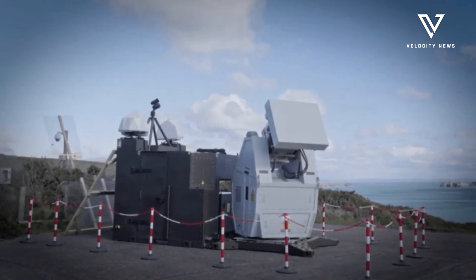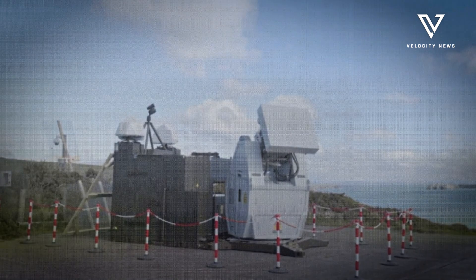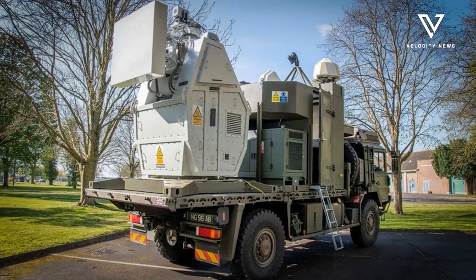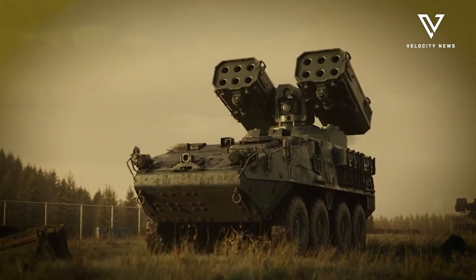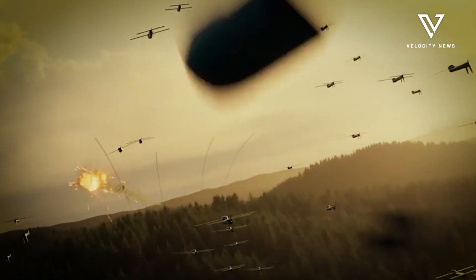The truck-mounted weapon can engage multiple targets simultaneously at ranges up to 0.6 miles. Unlike jamming systems that temporarily disrupt signals, Rapid Destroyer physically damages drone electronics with microwave energy. This means even autonomous drones with no communication links can be neutralised.